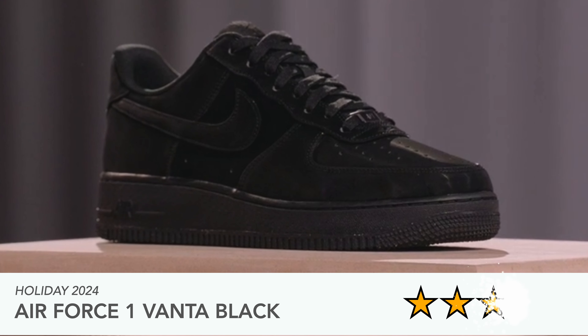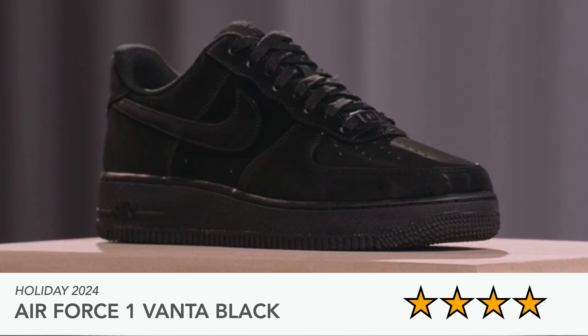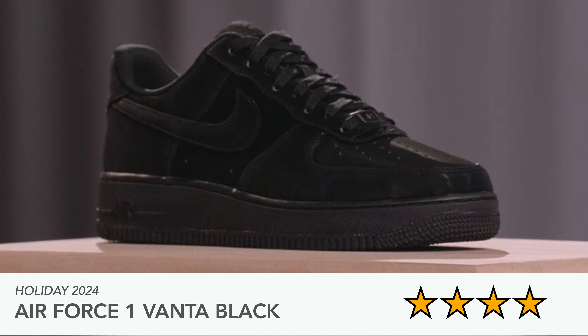Then there's the Air Force One in Vanta Black for holiday 2024. It has suede and nubuck around the toe guard and heel area, and more sanded — almost patent — leather on the toe box and medial/lateral sides. I'm not really into Air Force Ones that much, but I like that they've taken a black version and given it a bit of a twist.